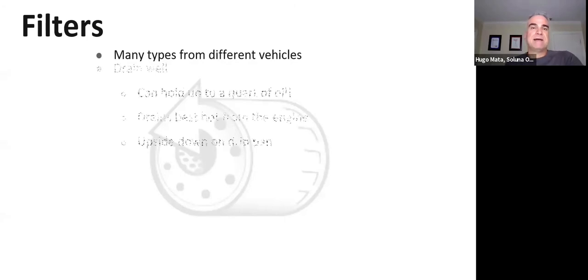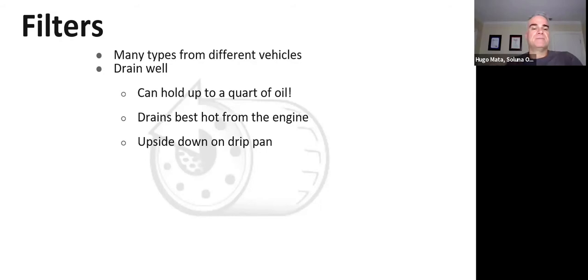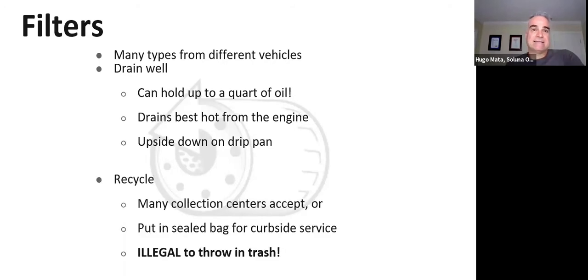When draining the filter, it drains best right after the oil change while the oil is still warm — it drips quickly. Make sure it is upside down. Once done, you can recycle it at one of the many collection centers in the county. Place it in a Ziploc bag so it doesn't spill when carrying it to the recycling center. Remember, it is illegal to put it in the trash or the recycling bin.